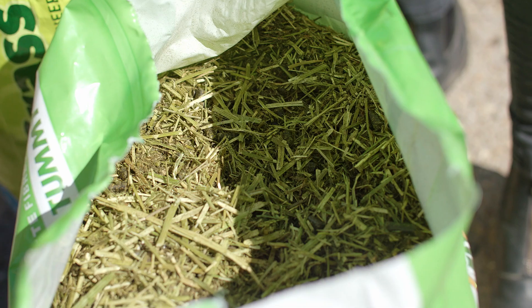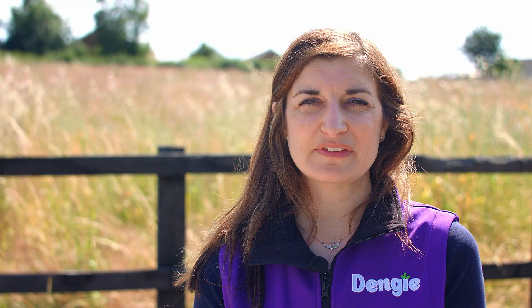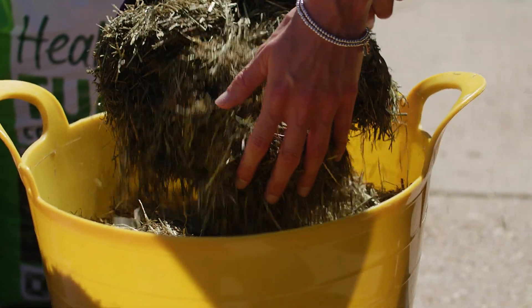All of Dengie's pure alfalfa-based feeds are ideal for horses with ulcers because they provide natural buffering in the digestive system. If you're choosing between Alfalfa Oil and Healthy Tummy: Alfalfa Oil is the higher-calorie feed that you'd need to feed alongside a balancer, whereas Healthy Tummy is the complete option. If your horse is fussy and you need a more palatable option, Performance Fiber combines grass with alfalfa and a spearmint oil flavor to really encourage horses to eat up.